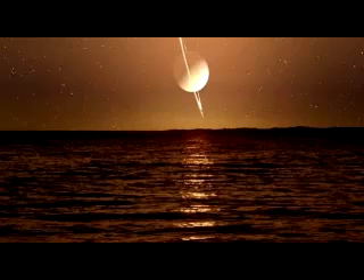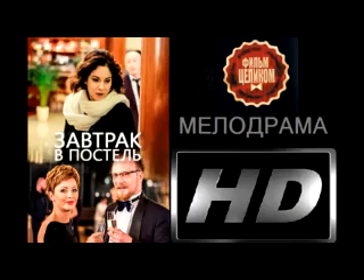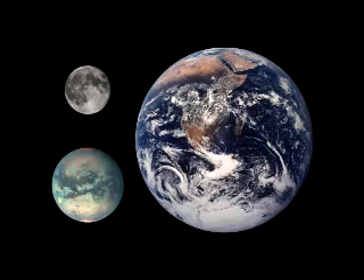Titan has been speculated to be a prime candidate for alien life given the moon's Earth-like atmosphere, weather, and the fact that liquid oceans and canyons dot the moon's landscape. Due to these unique features, Titan has become an increasingly popular target of astronomical research, leading to more frequent discoveries made about Saturn's largest moon.